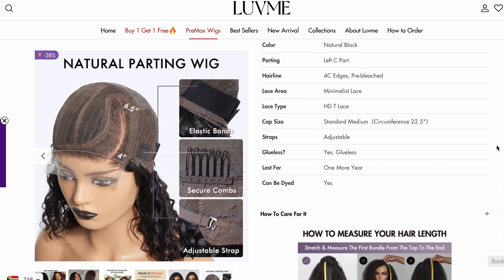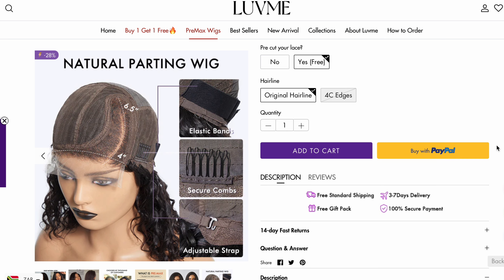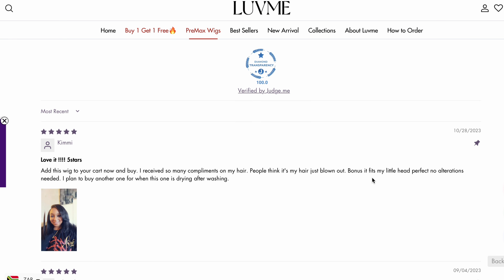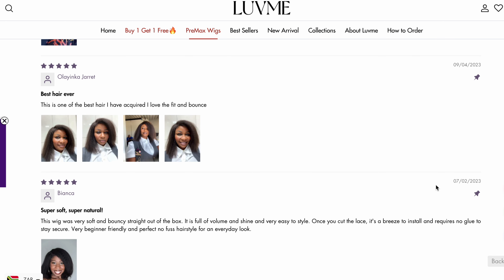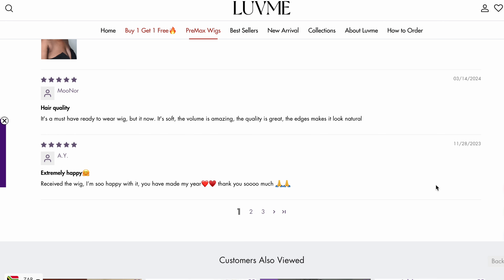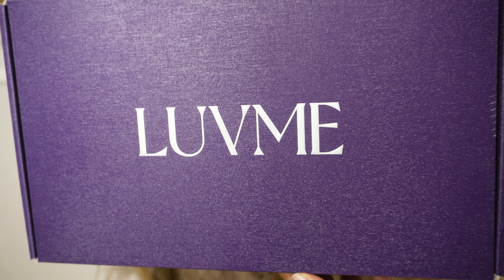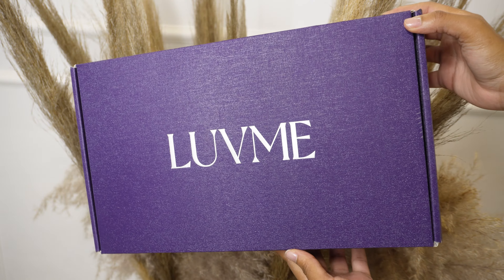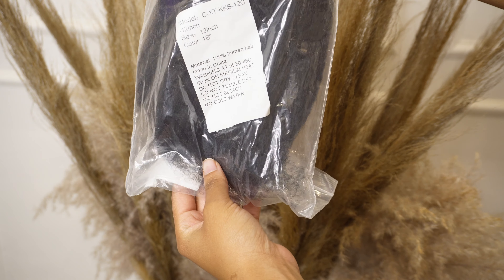I just want to save you your buck and tell you that you don't need any glue. All you need is just the wig and a good attitude, because you're about to look good. If you want to purchase a unit and you have trust issues, just go to the reviews and check out the different experiences of people who previously purchased — this will also help you see how units actually look. The package I received came well packaged, and this is what it looks like with the contents inside.